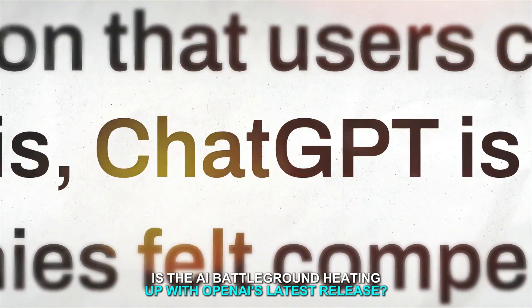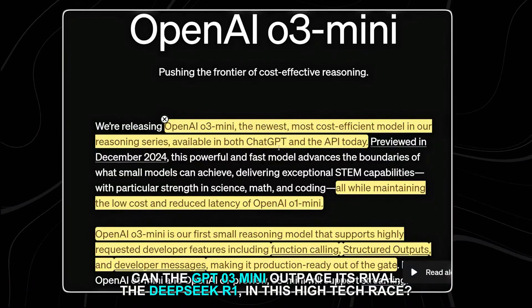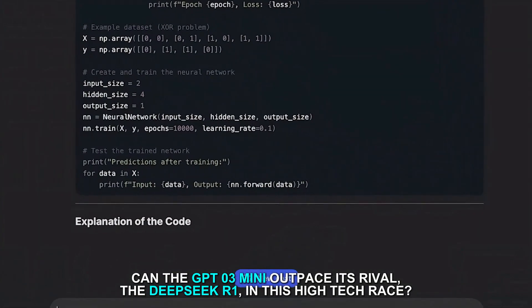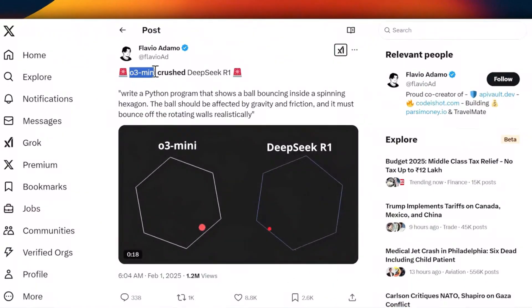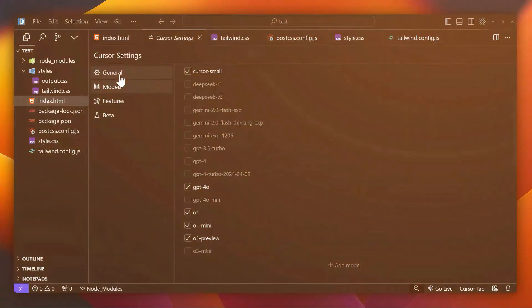Is the AI battleground heating up with OpenAI's latest release? Can the GPT-O3 Mini outpace its rival the DeepSeek R1 in this high-tech race, and what makes OpenAI's move a potential game changer in the fiercely competitive AI market?